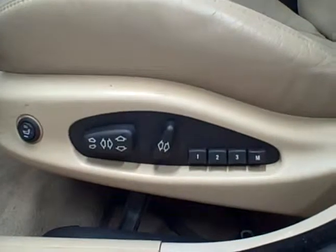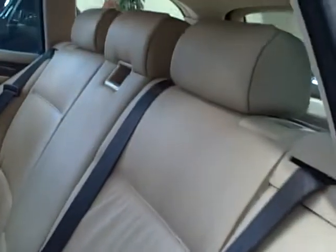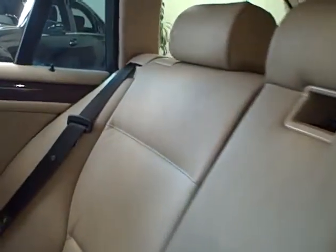The front bucket seats feature heated leather upholstery with 2-person memory settings and 8-way power for the driver. The back features the same high-quality interior as the front with plenty of head and leg room.